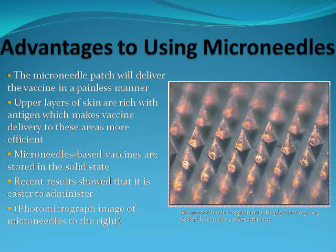There are many advantages to using microneedles as compared to the flu shot and the flu mist. This microneedle patch will deliver the vaccine in a painless manner. Also, the upper layers of skin where the patch is applied are rich with antigen. Due to this fact, delivering the vaccine through a patch to these areas is much more efficient than injecting the vaccine into the body. When the vaccine comes in contact with the upper layers of skin, this antigen-rich area will fight off the virus and develop an immunity much more quickly. Microneedle-based vaccines are stored in a solid state, which means they do not need to be refrigerated or stored at special temperatures. They can be stored on shelves at room temperature, making it much less expensive to keep.